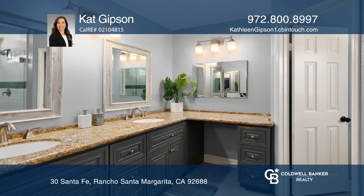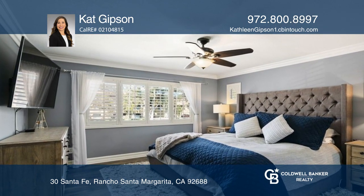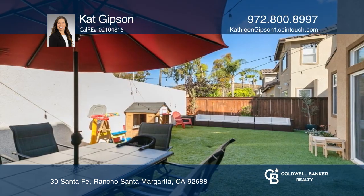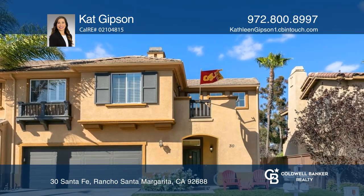Both yards feature artificial landscaping and drought-tolerant plants. The backyard is ideal for entertaining and enjoying the mountain views. Kat Gibson is ready to answer any questions you may have. Call today!